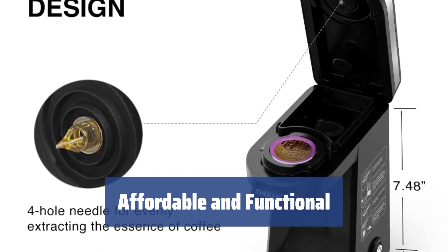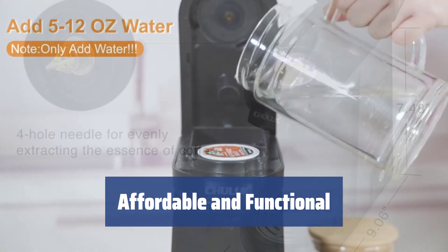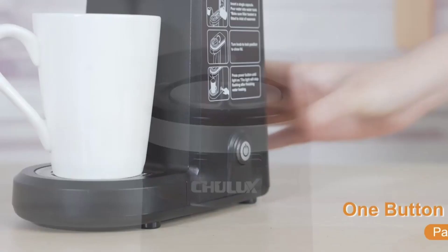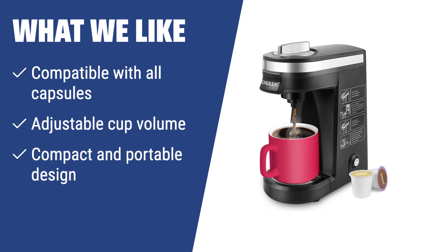The Chulux Coffee Maker may seem simple at a glance, but it offers all the basics you expect from a pod brewer at a fraction of the cost. It's a great choice for small kitchens, travelers, and anyone who wants the freedom to enjoy a variety of coffee flavors without a hassle. If you have limited kitchen space, need a portable coffee maker for travel, or enjoy the variety of coffee flavors, you should consider the Chulux Capsule.